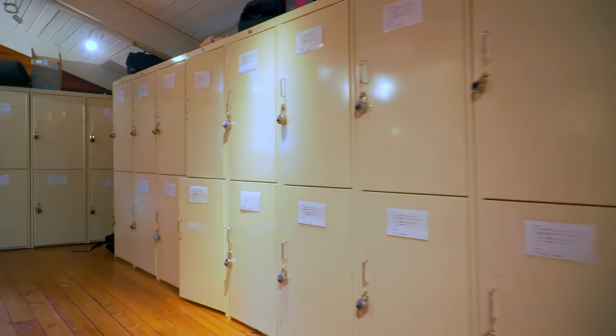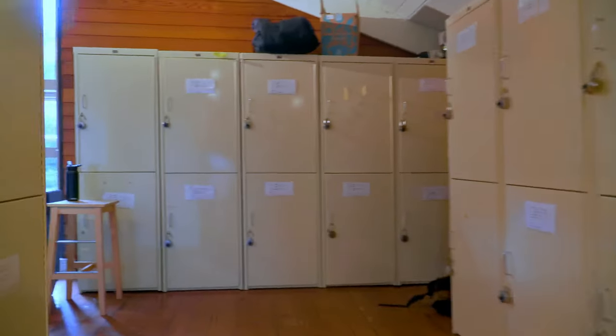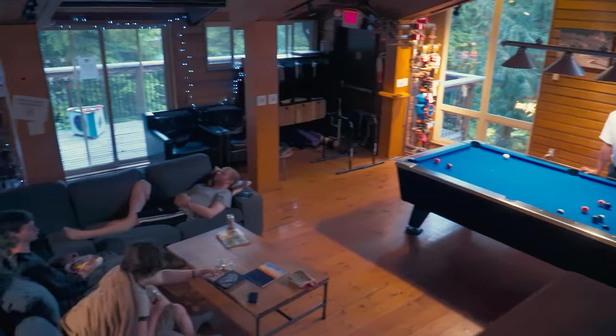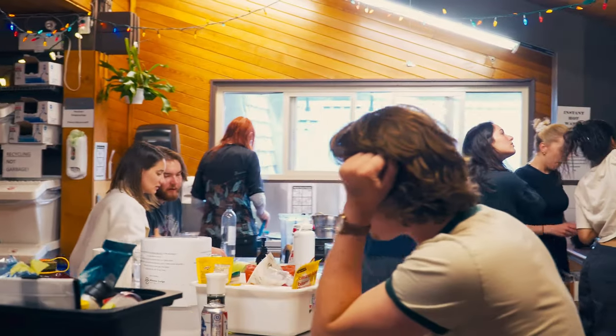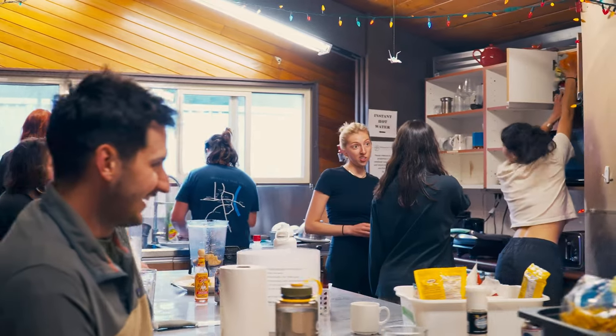We are a perfect base for mountain adventures and we always strive to be the best hostel in Whistler. We offer plenty of storage room for people's gear for free, free parking, and big common areas — especially for solo travelers it's amazing to meet like-minded people. People prepare dinners together often, good vibes, friendly people, and amazing facilities.